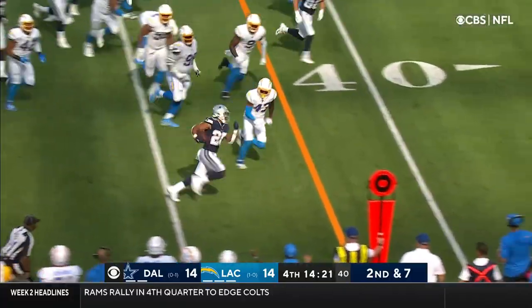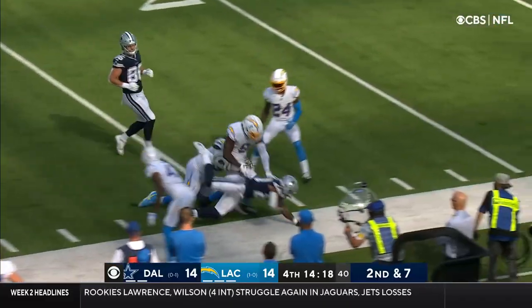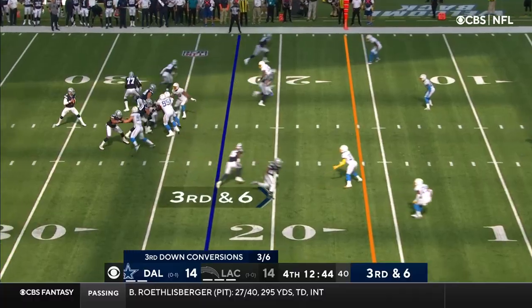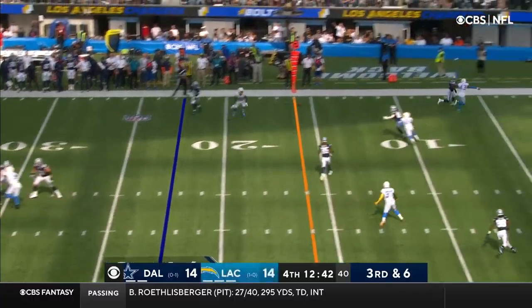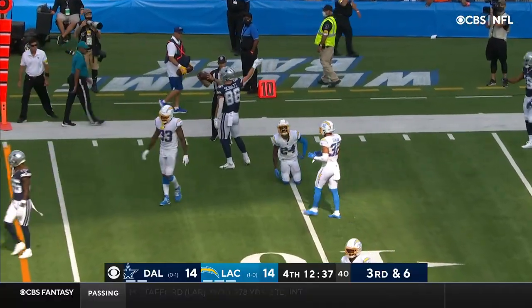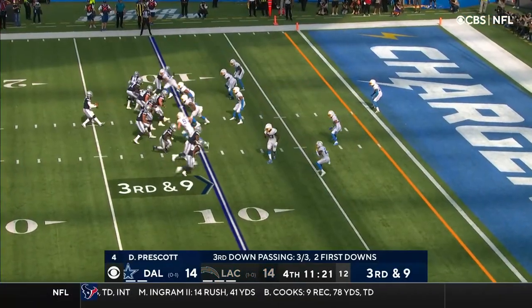Here's Pollard — he's been showing something here in this game. And he's able to stay on his feet. Looking for Cooper, and the pass instead to the 11-yard line goes to Schultz for the first down.